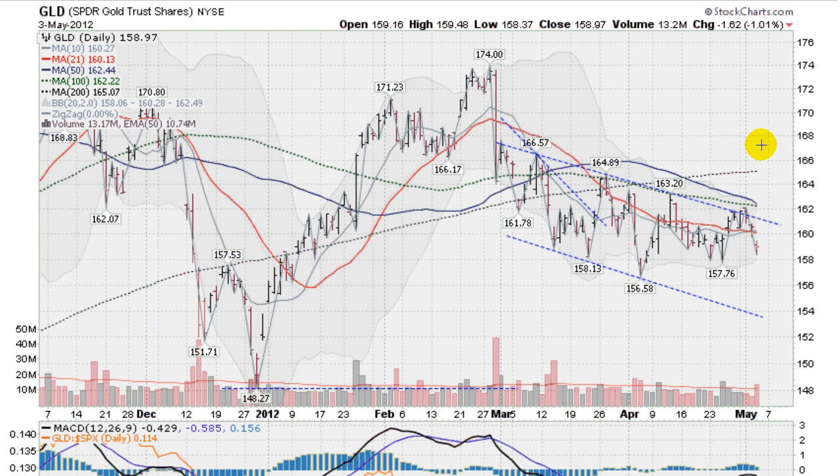This is the GLD — this is gold — had a nasty day today, down a little over 1%. Second gap down in a row, taking out this red line, the 21-day moving average, on heavy volume, so not a great sign here.